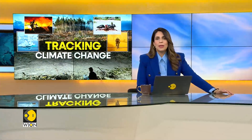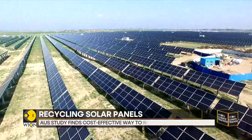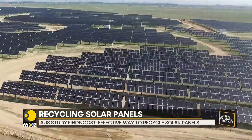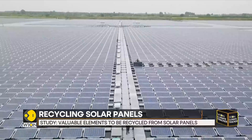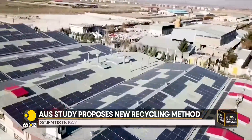Recycling solar panels is a complex and expensive procedure, but new Australian research seeks to bring its cost down and reduce the volume of scrap generated in the process. In a paper published by a team from the University of New South Wales, researchers have outlined a process to inspect solar panels and check if it is economically and environmentally feasible to extract valuable elements from them.